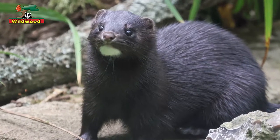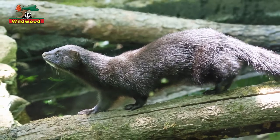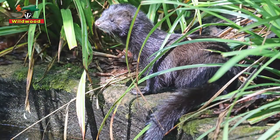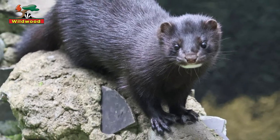Mink are a type of mustelid, the same family that includes the weasels and the polecats, and they have very similar body shapes to their more familiar cousins. The mink's head is pointed with small eyes, rounded ears and long whiskers. The body is proportionally long, slim and remarkably flexible. The legs are short but powerful. The tail is quite long and fairly bushy, and the fur is dark with a white patch on the chin.